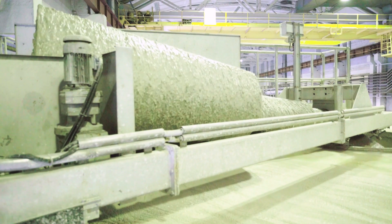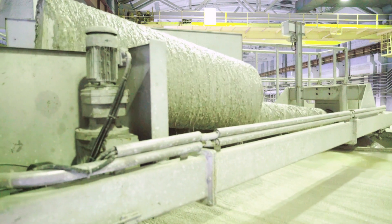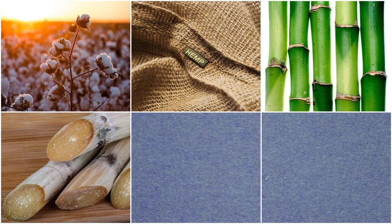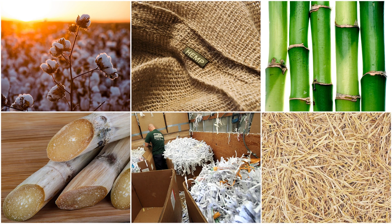Paper is made by mechanically or chemically breaking down wood fibers, mixing them with water, and then pressing and drying the resulting pulp to form thin sheets. Paper can be made from cotton, hemp, bamboo, sugarcane, recycled paper, and agricultural residues like straw.